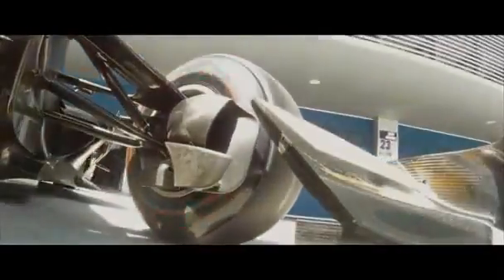On a dry track, the untreaded slick tyre is the king of grip, as the maximum area of rubber bites into the surface. But they are fair-weather friends.